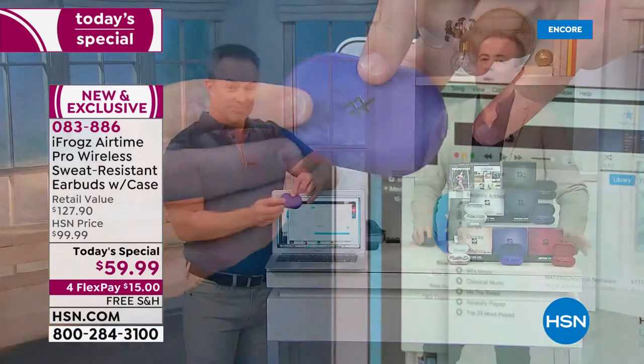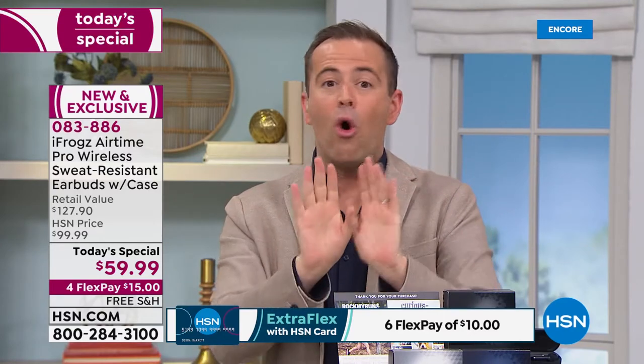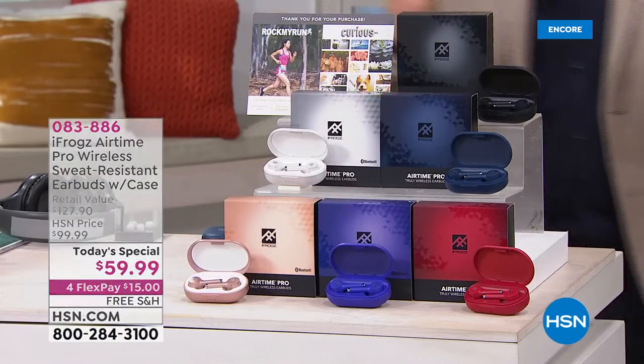Whatever you do, remember to buy two. Because if you call tomorrow, they won't give you 50% off the second pair. I know you'll want to give a pair as a gift, give one to your son or your daughter. So whatever you do, remember to buy two — that 50% off will automatically be done for you. You'll get a second pair for $29 and change.